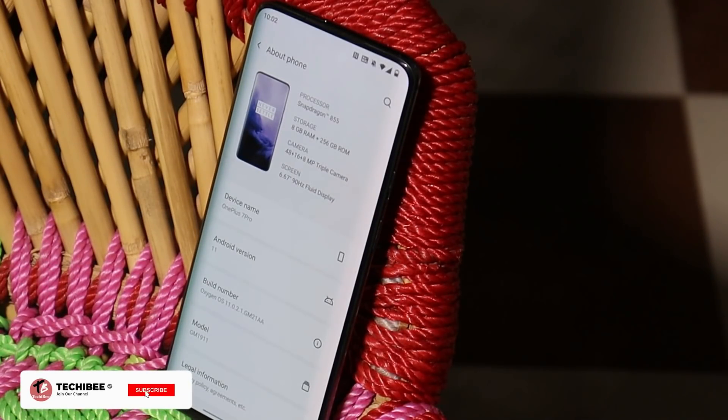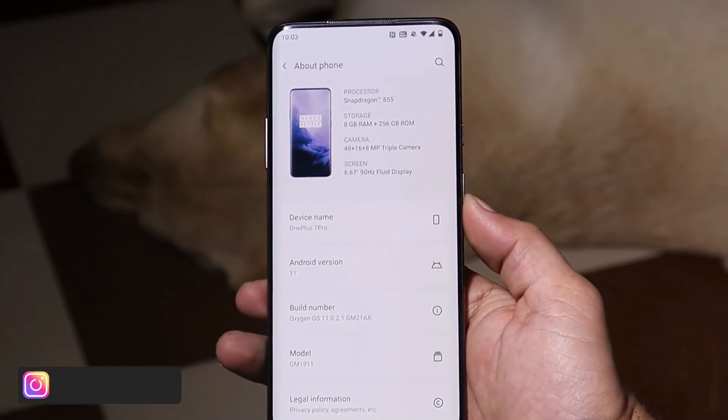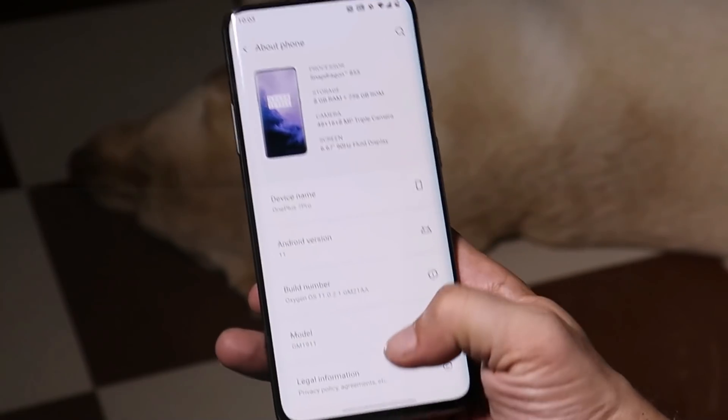Welcome back. OnePlus has started rolling out a new update for the OnePlus 7 series. Since OnePlus no longer provides beta updates for the OnePlus 7 series, today we have another stable update — OxygenOS 11.0.2.1. OnePlus took close to two months to roll out this next stable update. Here you can see my OnePlus 7 Pro.